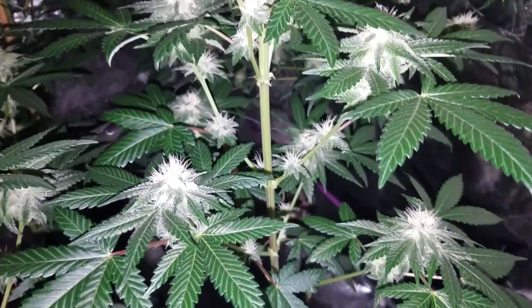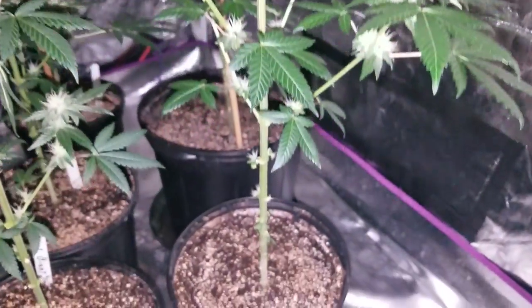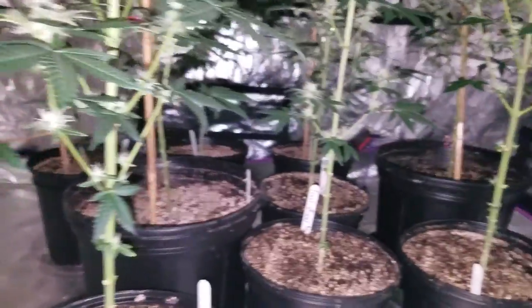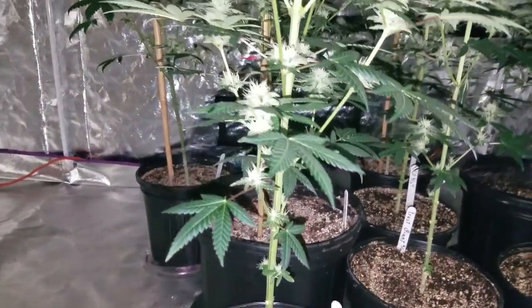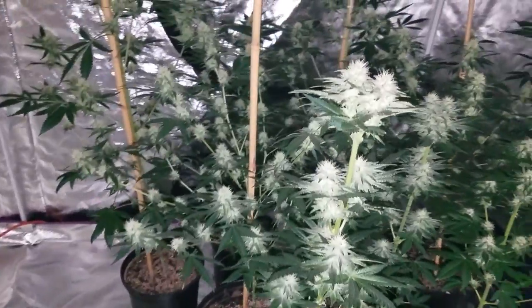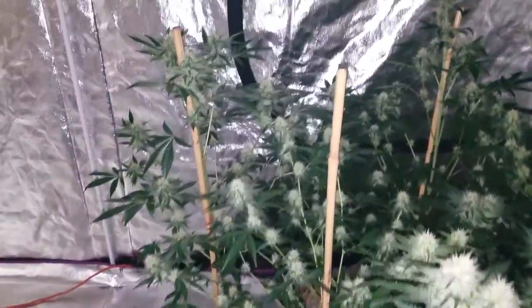I did note before that I have rooted clones. I did lollipop these — came through on just about everything, gave it a haircut down low. I probably could honestly do a little bit more than what I did, but I like it. Didn't stress them out too much.